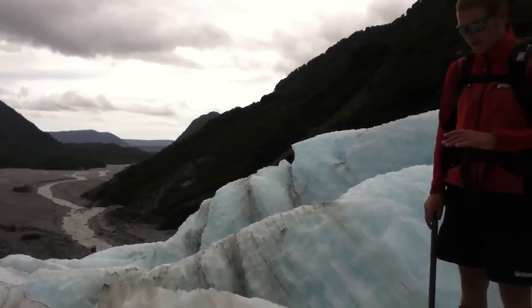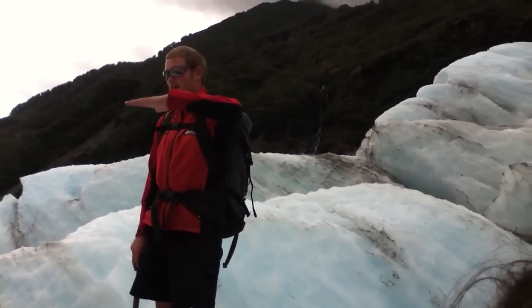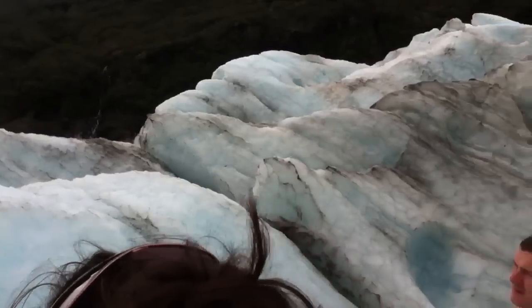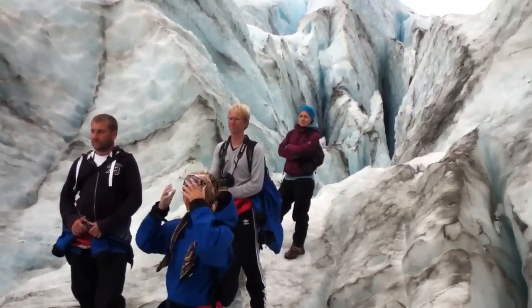They open up like this because underneath the glacier there's almost like a small valley, and the ice fills into that valley and that cracks open on top. It's only like the first 30 meters of ice that's on top there.